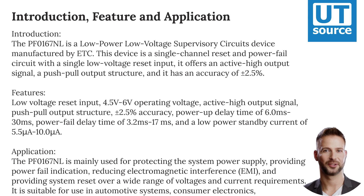Features: Low-voltage reset input, 4.5 to 6 volts operating voltage, active high-output signal, push-pull output structure, plus or minus 2.5% accuracy, power-up delay time of 6.0 ms or 30 ms, and power-fail delay time of 3.2 to 17 ms.